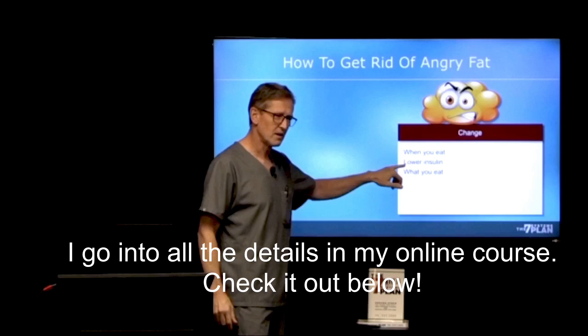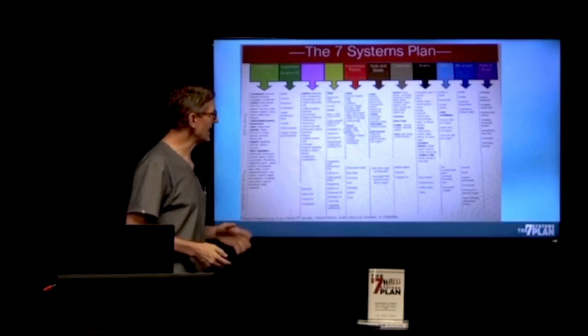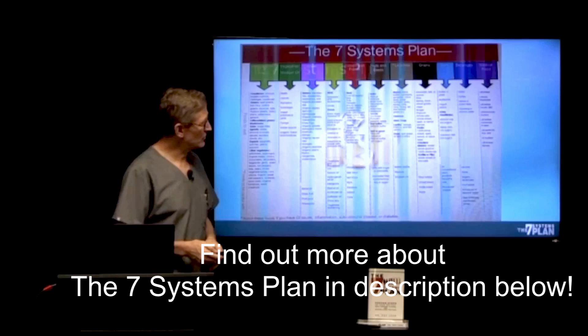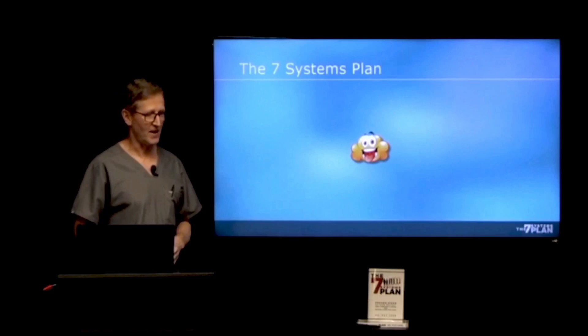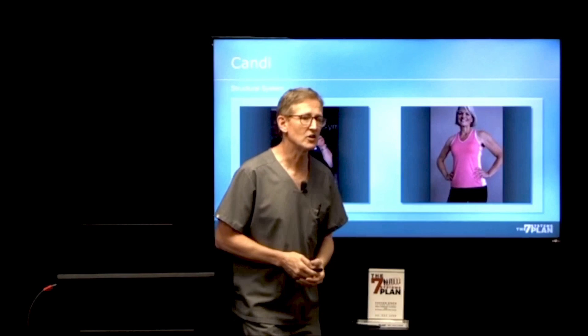You've got to lower insulin — I'm going to talk about insulin a little bit later. And most significantly, you've got to be putting good food in your body. In my book I've got a simple, proven plan — I give you all the food groups you should be eating from, I tell you how much you should eat from each food group. It is a very science-based food plan, and we've used this on multiple patients to turn their angry fat into happy fat. And that's what we did with Candy — 105 pounds. Now that's impressive.